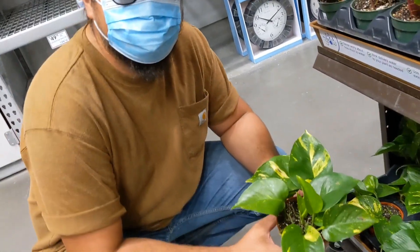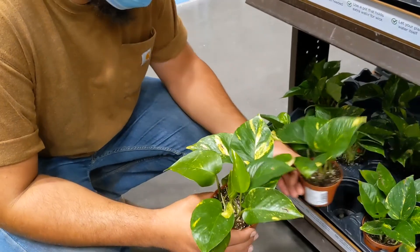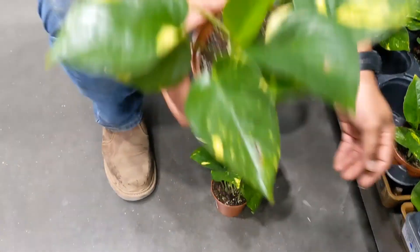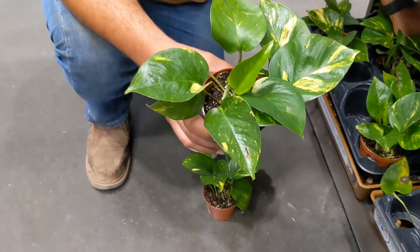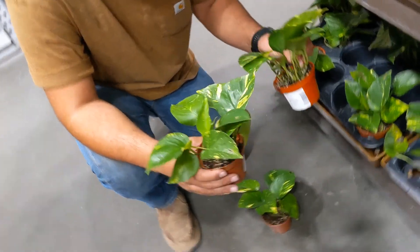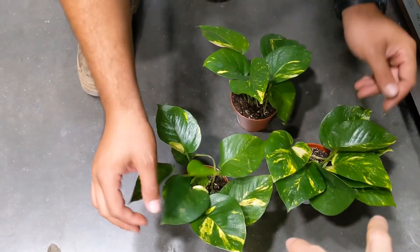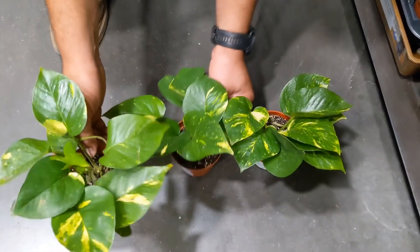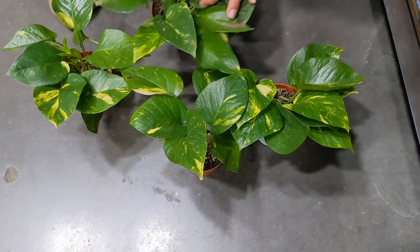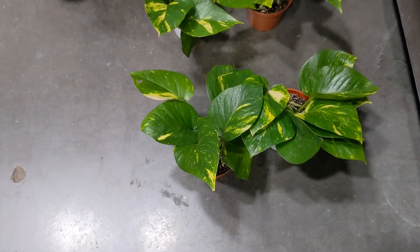These look cute, right? These are going to go in Tanya's office. Do those look fairly similar? I think these two, because this one has new growth on it — so that would be kind of cheating — unless we do this one, which also has new growth on it. So it could be these two or these two.